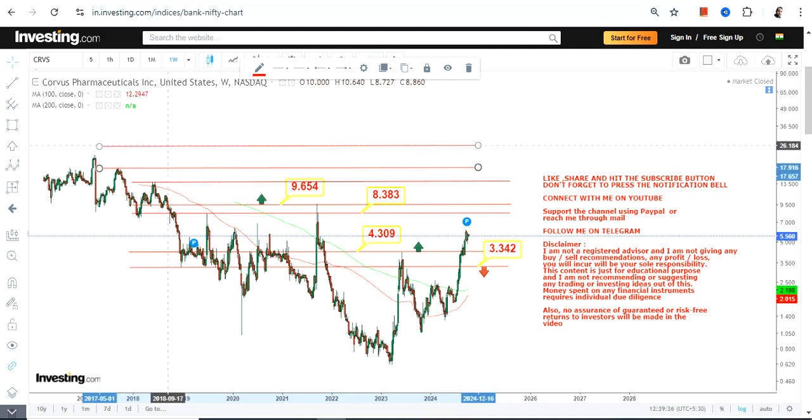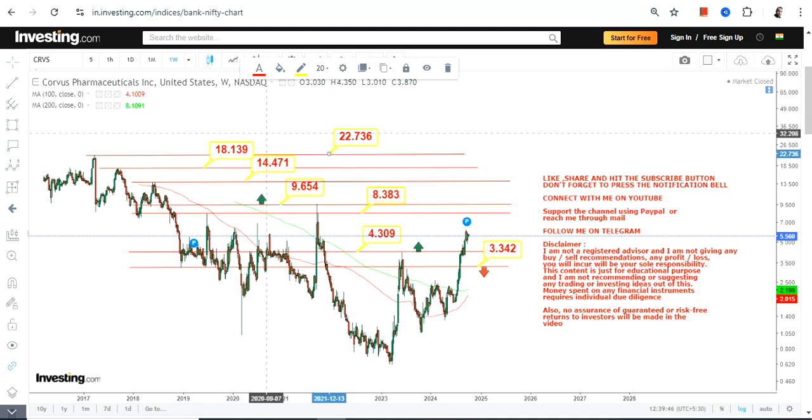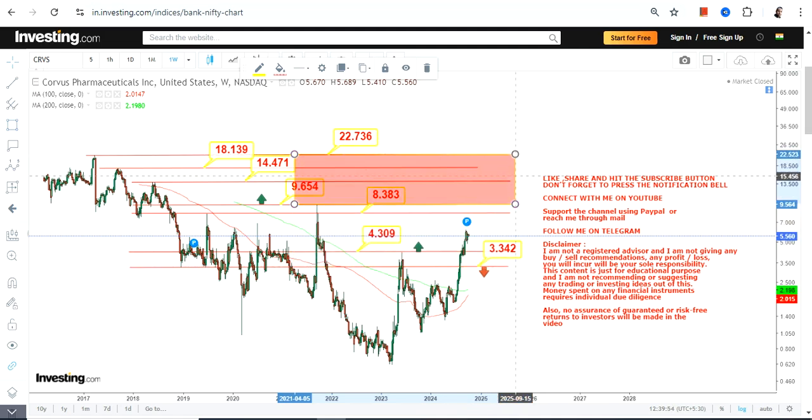Beyond 9.65, you have further upswing and the stock may try to recover to the fullest. The levels we are going to look at start with 14, then 18, and then 22. Right now you just need to stick within this section, and after 9.65 this is the extended part we're going to look at.